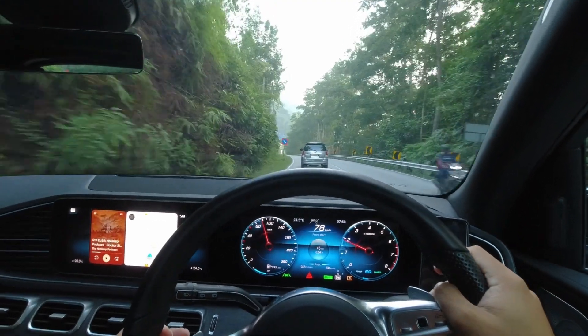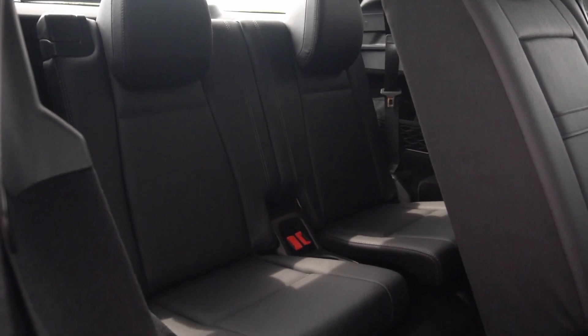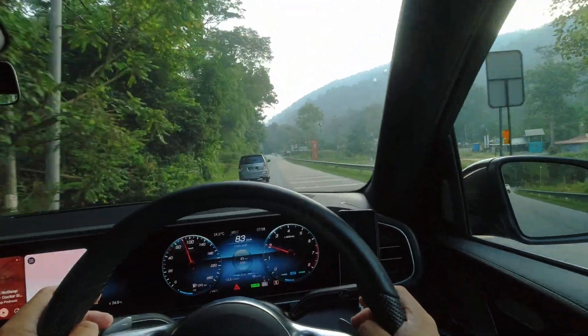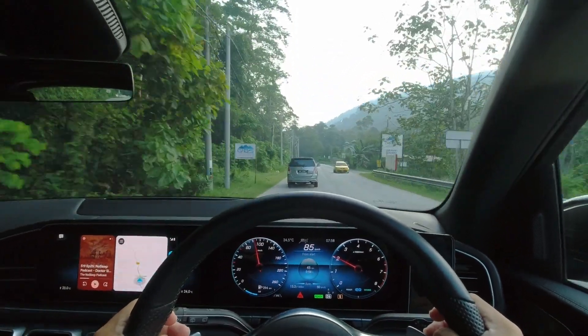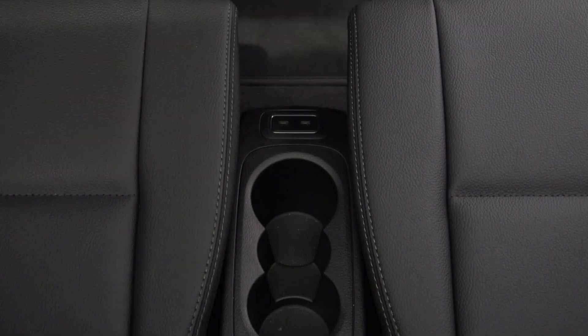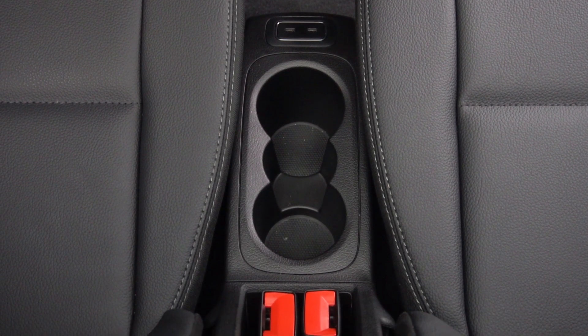The GLE doesn't stop at the second row — it even boasts third row seats. Admittedly, these seats are better suited for kids, with an upright seat back, and climbing in and out can be a bit of a challenge, which is pretty common with three-row SUVs. On the bright side, the second row seats can be moved away with a simple press of a button, though it may take a moment for the electric motor to do its job. Third row passengers also get two USB-C charging slots and two cup holders for added convenience.